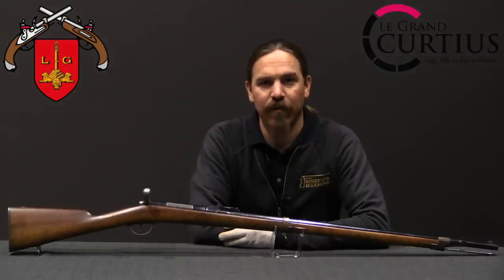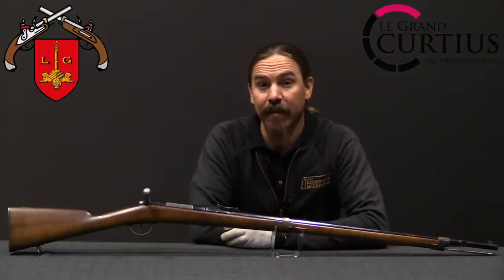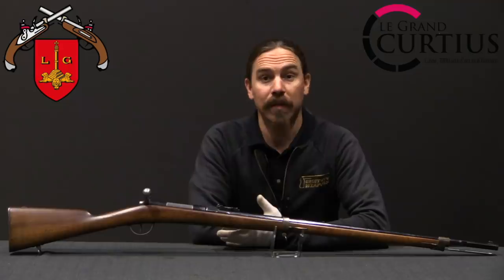Hi guys, thanks for tuning in to another video on ForgottenWeapons.com. I'm Ian McCollum, and I am here today at the Musée des Armes de Liège, the Liège Arms Museum, part of the Grand Curtius Museum Complex.